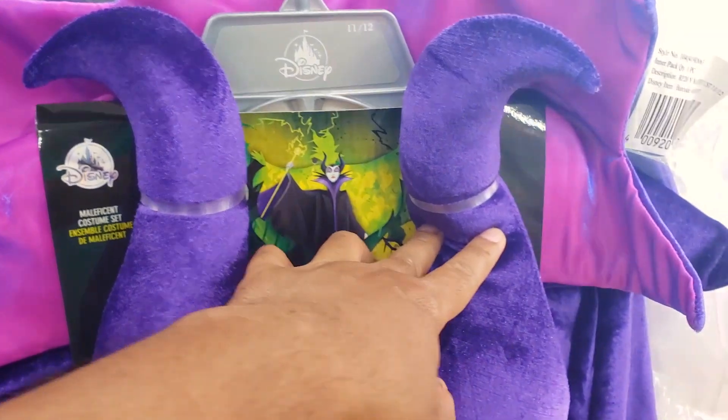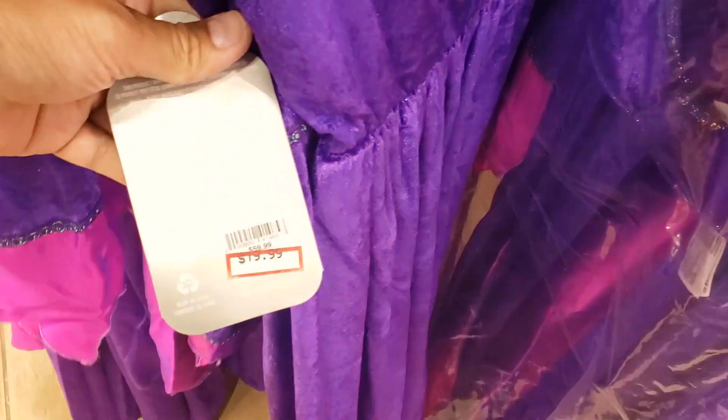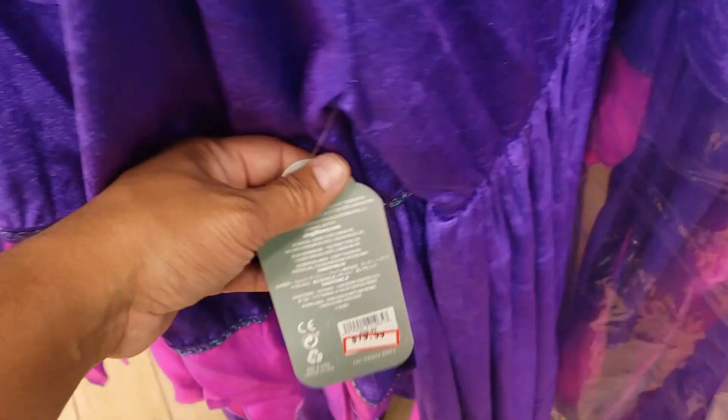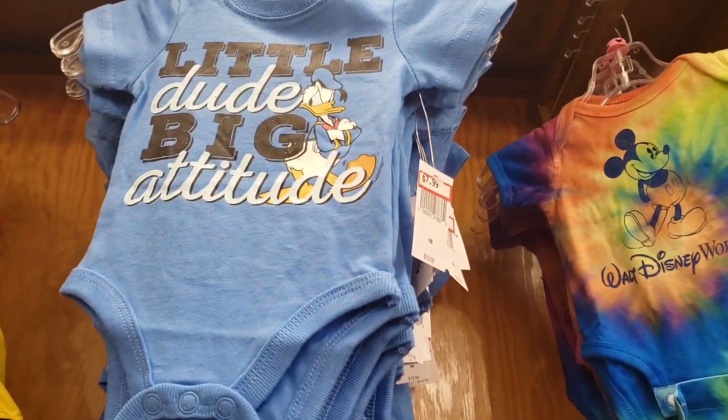Oh, I haven't seen this yet. That's cool. Magnificent. $20. It's $20. Magnificent. Baby, little dude, big attitude — $7.99. That's cool.